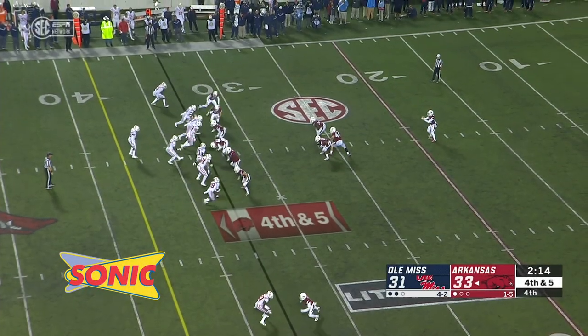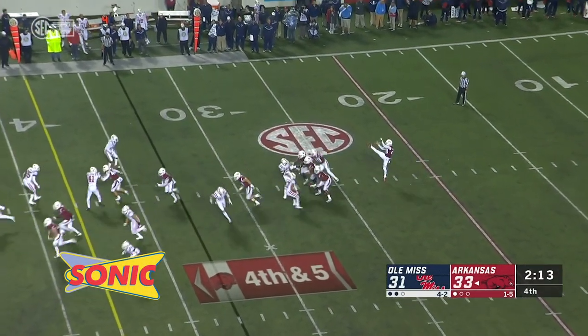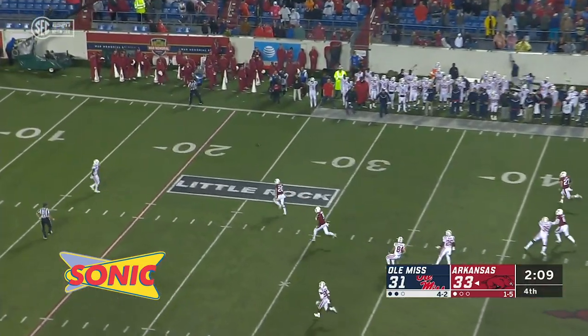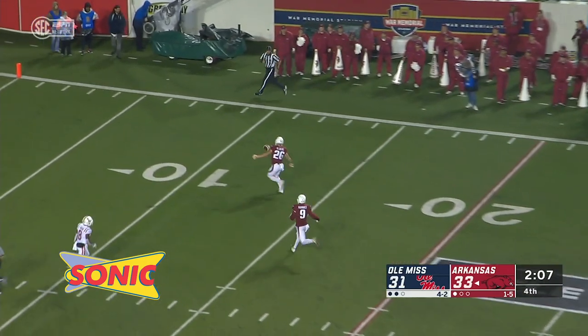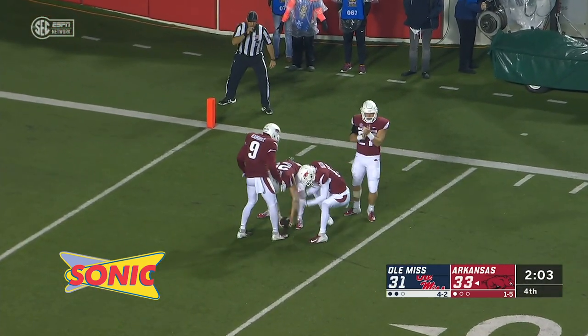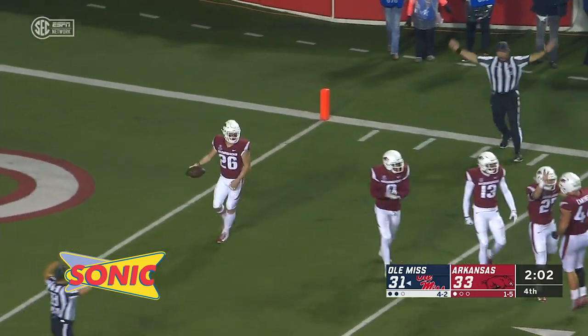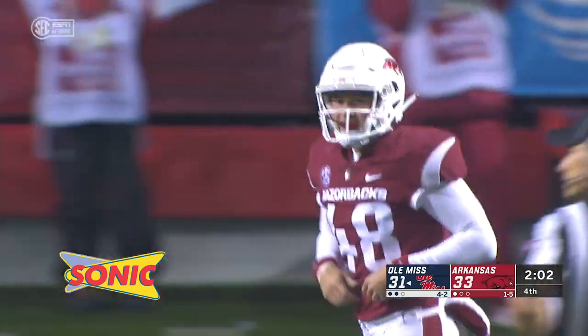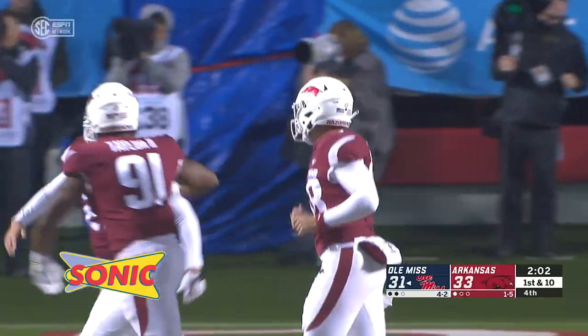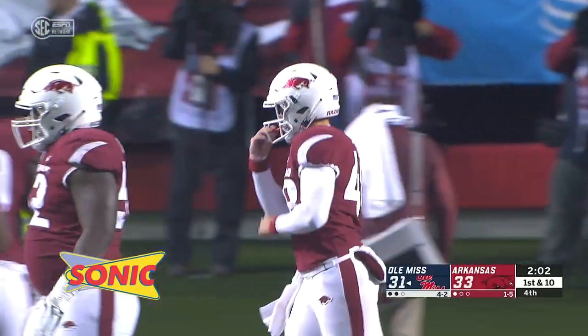2.14 left, Arkansas 33, Ole Miss 31. The Rebels drop back in coverage, and here's the punt. Elijah Moore is going to let it hit. It takes a big bounce and rolls all the way down to the 3-yard line. Elijah Moore let it hit and roll all the way to the 3-yard line. With 2:02 to go, the Rebels are 97 yards away.